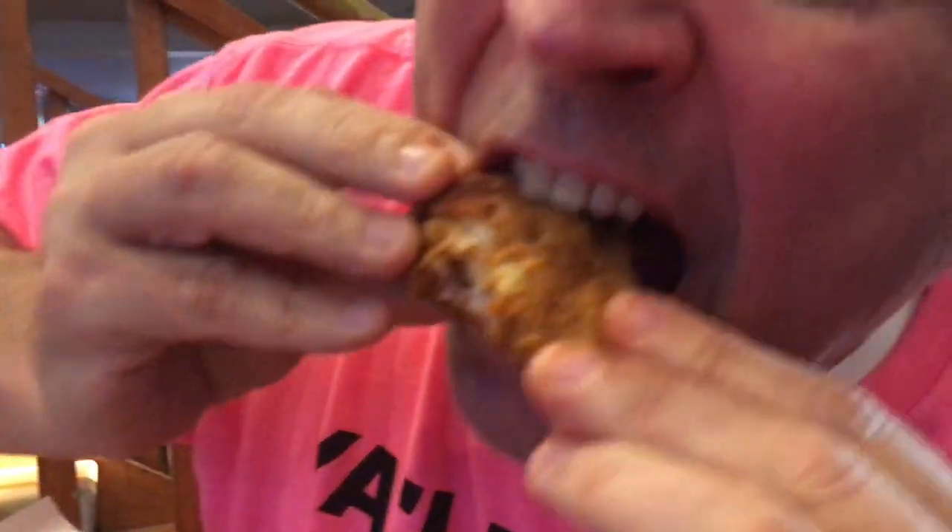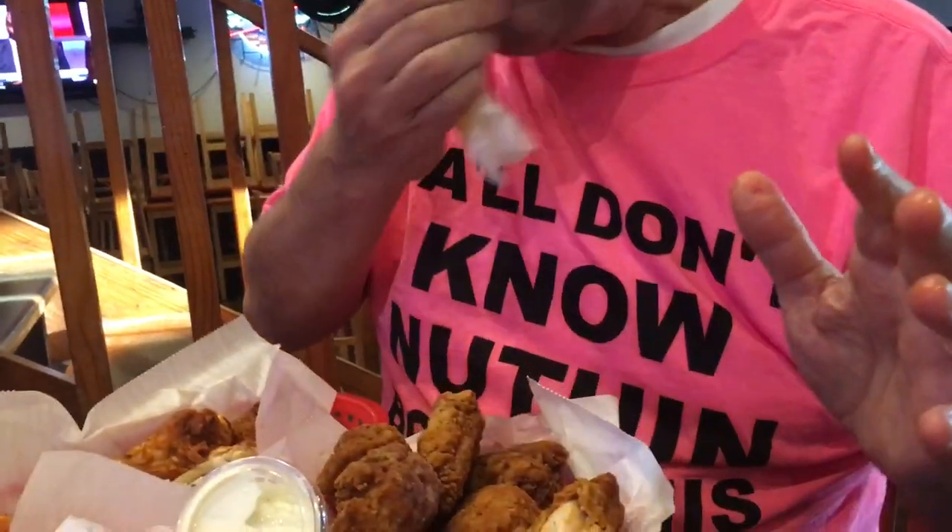I'm going to bite into this breaded hot wing — put the phone over here so you can hear the crunch. Mmm. It's kind of hard to hear the crunch. How's it looking now? We're doing great. We'll be back to you with our final thoughts in just a minute.